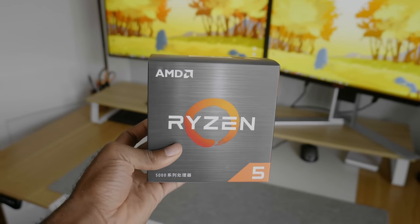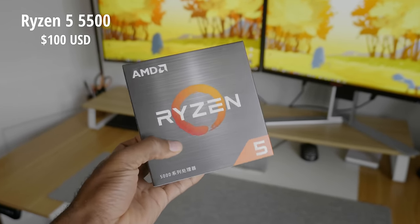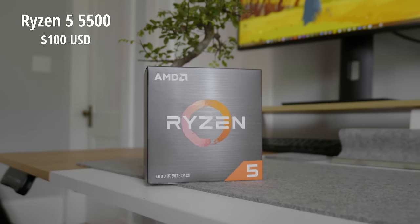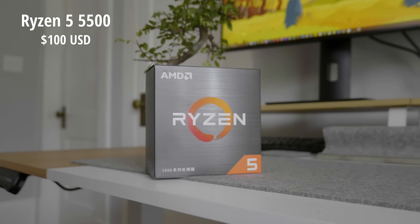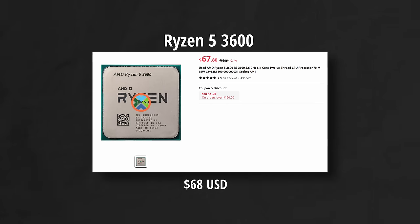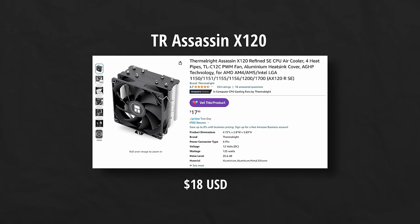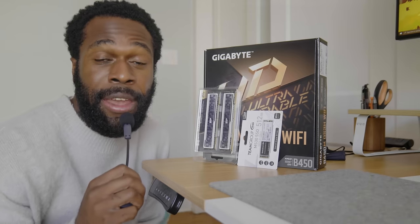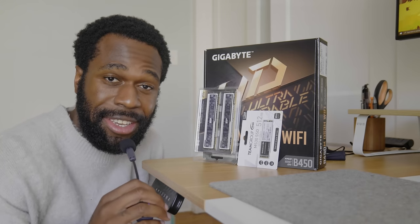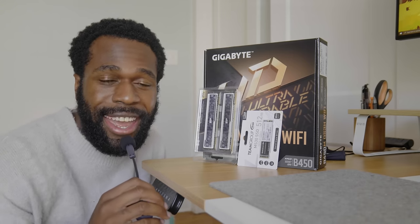Starting out, we have the six-core Ryzen 5 5500 for $100 US. This is two less cores than a comparable Xbox or PS5 CPU, but it won't really make that big of a difference in games. You can also grab the Ryzen 5 3600 and Thermalright Assassin cooler for about $84 if you want to save a little money — they're near identical in performance. I'm pairing the Ryzen processor with a B450M motherboard, 16 gigs of RAM, and a 512 gig SSD.